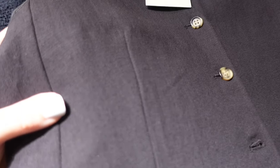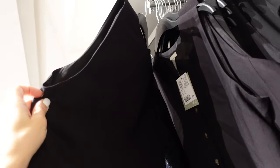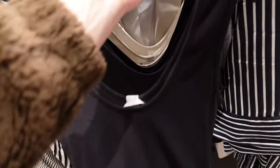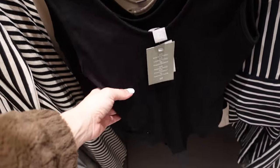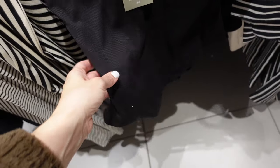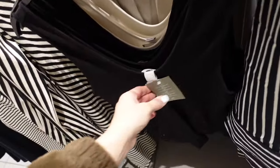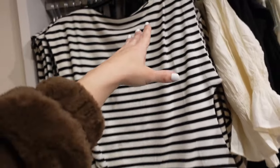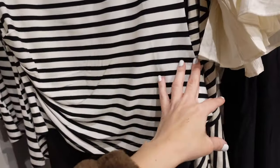This linen-look vest has that V-neckline, tortoise buttons, little welt pockets — they're $37.99. New ribbed bodysuit — these have that thicker strap, scoops down, fitted through the body, really soft and stretchy. In black, also comes in ivory, and they're going to be $19.99.